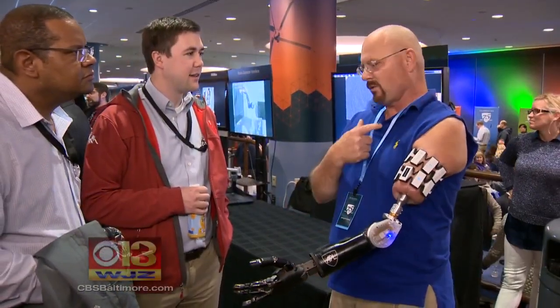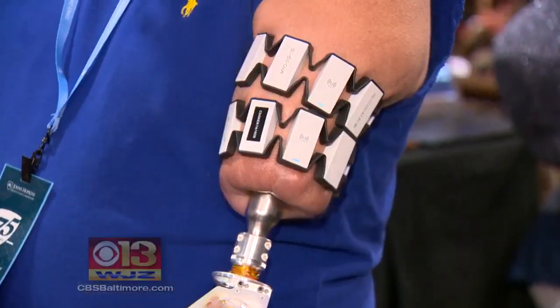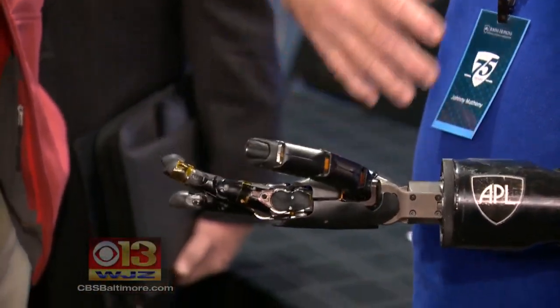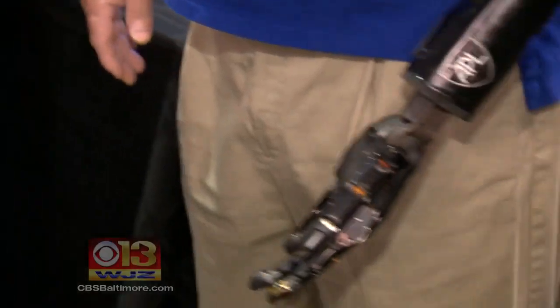Johnny Matheny lost most of his arm to cancer. He is working with an APL team which uses sensors to detect signals from his brain to his arm's upper muscles, which in turn control a robotic arm and hand — what he thinks, the robotic extension does. Once perfected, amputees have ways of going back right back to the job they had before, and going back to taking care of their family again.